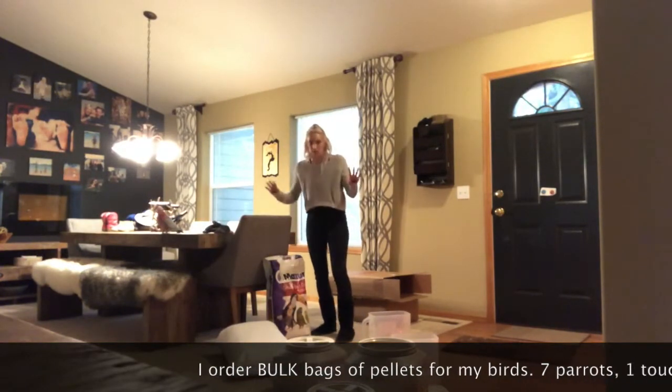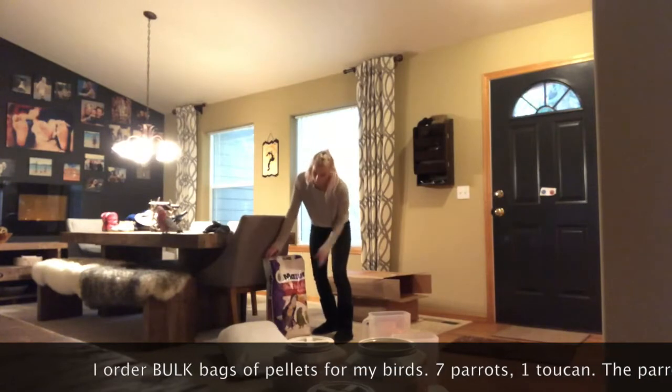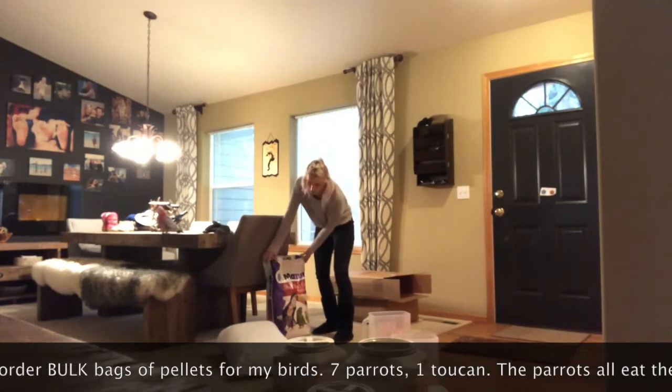I get the biggest bags because one, I hate shopping, and two, I don't want to do this all the time.